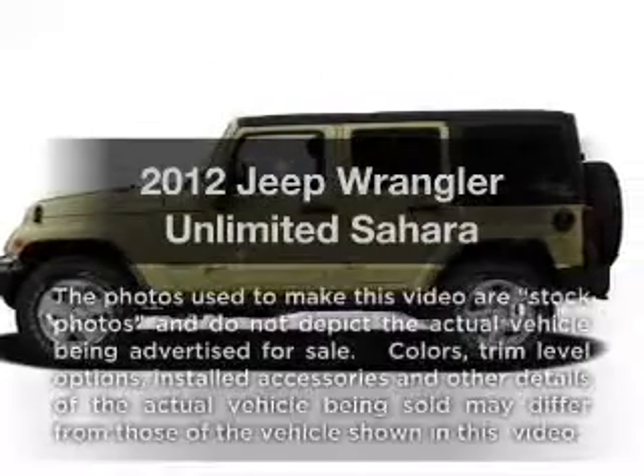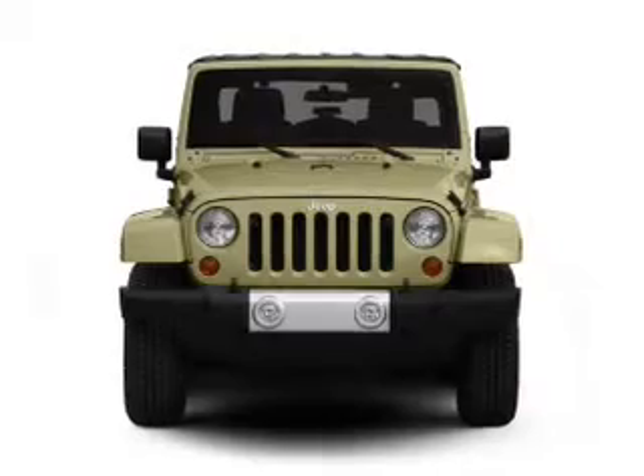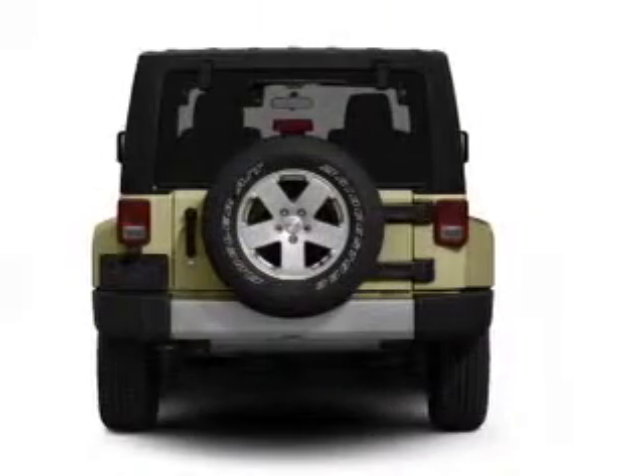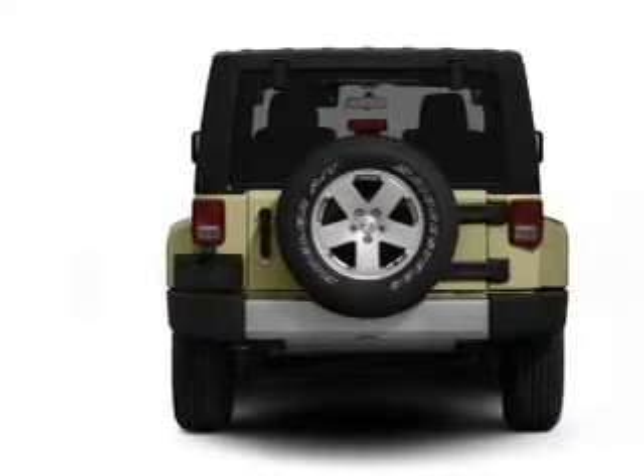Check out this 2012 Jeep Wrangler Unlimited. If you're looking for a first-rate auto, this one could be yours today. With a solid six-cylinder engine connected to a smooth shifting transmission, treat yourself to the splendor of a premium sound system.